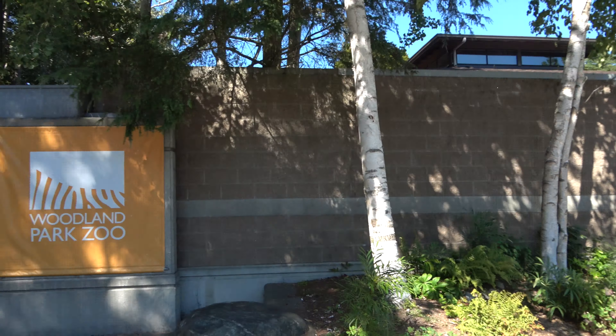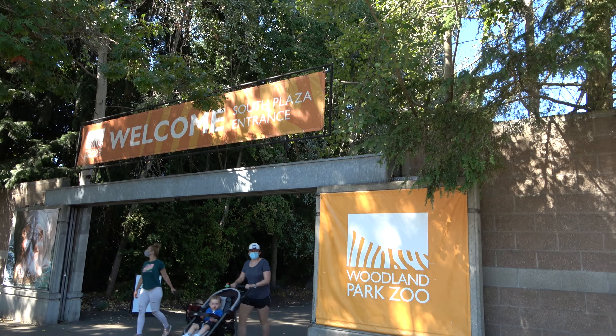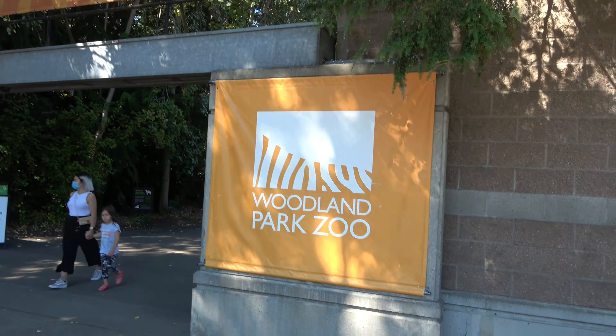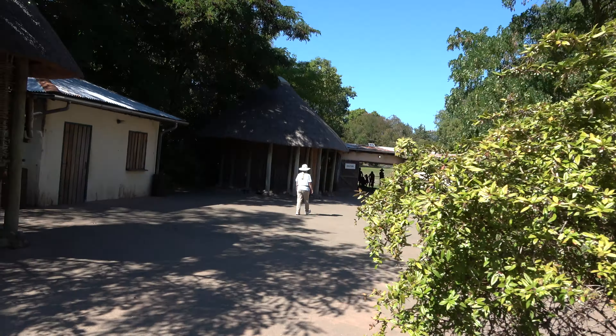Good afternoon everyone, and greetings from Seattle, Washington — first time I've ever been in the Pacific Northwest. Something I love to do when I go to a new city is go to their zoo, and here in Seattle that's the Woodland Park Zoo. In this video I'm going to show you all around the zoo, all the animals, all the exhibits. Let's go check things out.